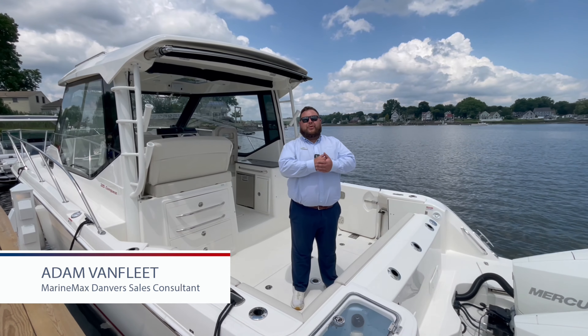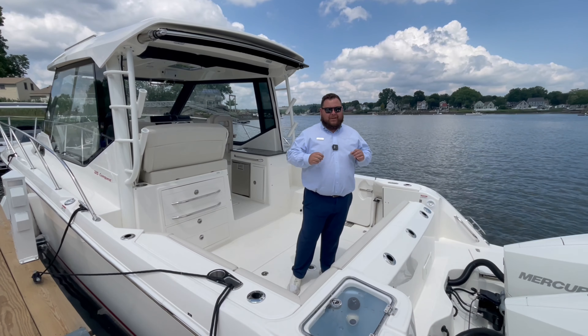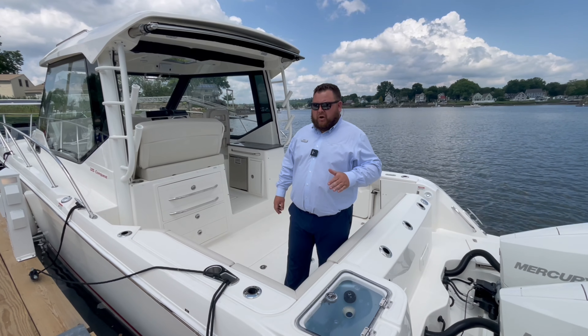Hey guys, how you doing? We're going to another walkthrough by MarineMax. Today I'm going to be walking through a really, really cool boat. We're going through a 2023 Boston Whaler 325 Conquest.